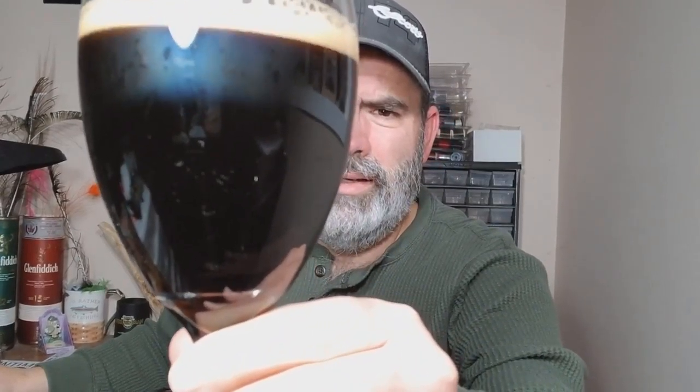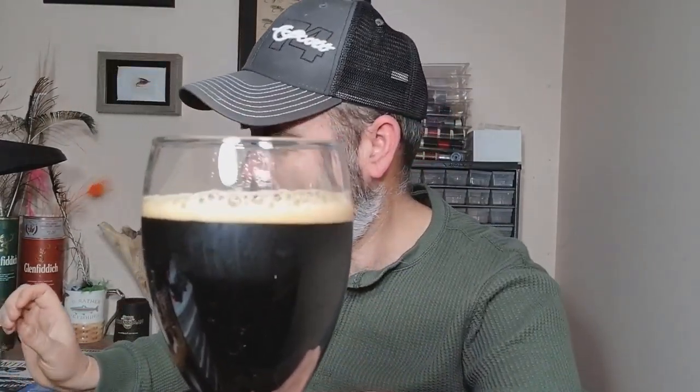Oh, look at that bad boy. Wow. When they say a black lager, they are not messing around, that's for sure. Wow, look at that. I think I'm drinking a stout or something, without the nice foam.